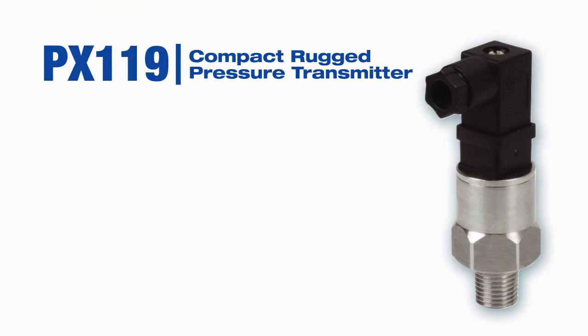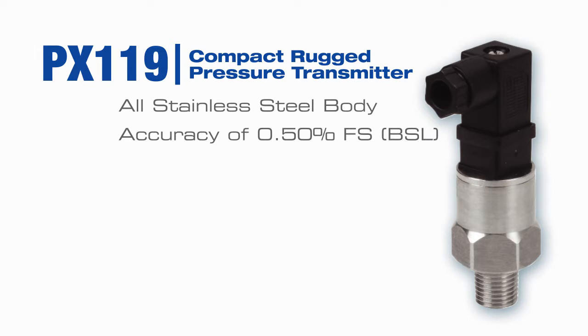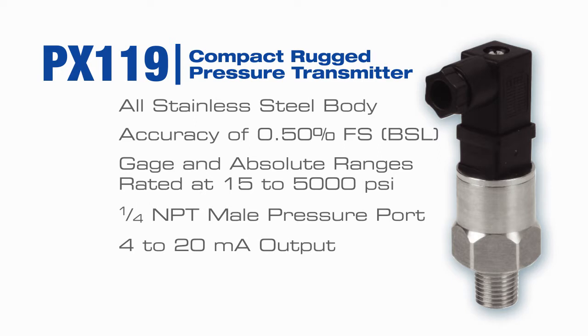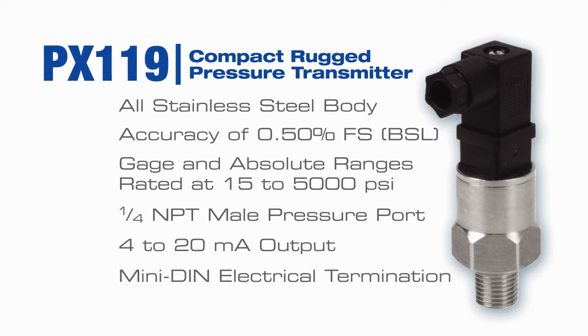We've developed a rugged industrial transmitter in the most popular form factor with features such as an all stainless steel body, an accuracy rating of 0.50% FS, gauge and absolute ranges rated at 15 to 5,000 PSI, a 1/4 NPT male pressure port, 4 to 20 milliamp output, and mini DIN electrical termination.